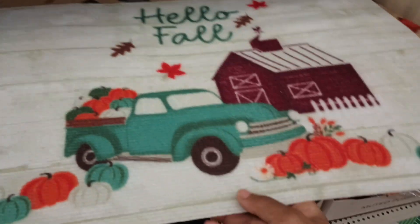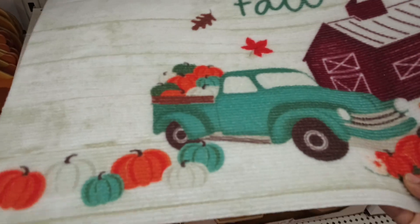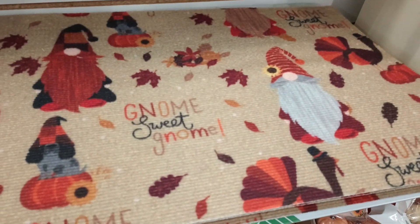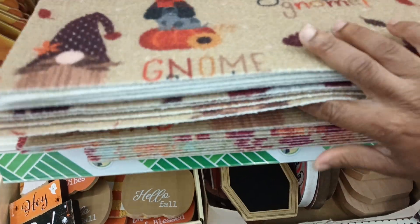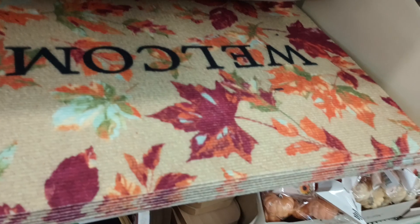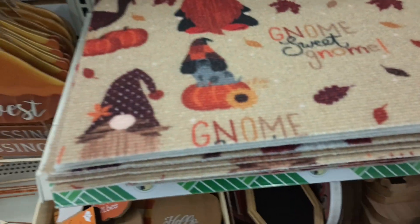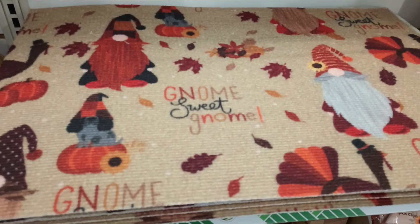They got the rugs, y'all, they got the mats. Here's the new 'Hello Fall' — it is a little light. Look at the Nomi, it's so cute. Got the cute little doggies, got turkeys — so cute for Thanksgiving and fall. And then the welcome mat, gorgeous. I don't know which one I want, I don't know if I want the fall or the Nomi. I've got to make up my mind, y'all.